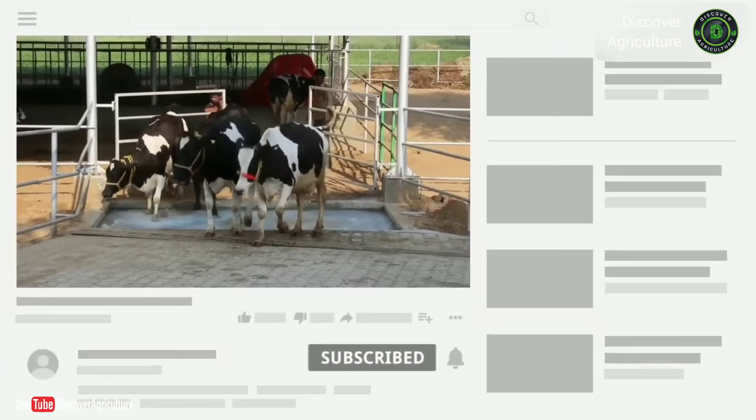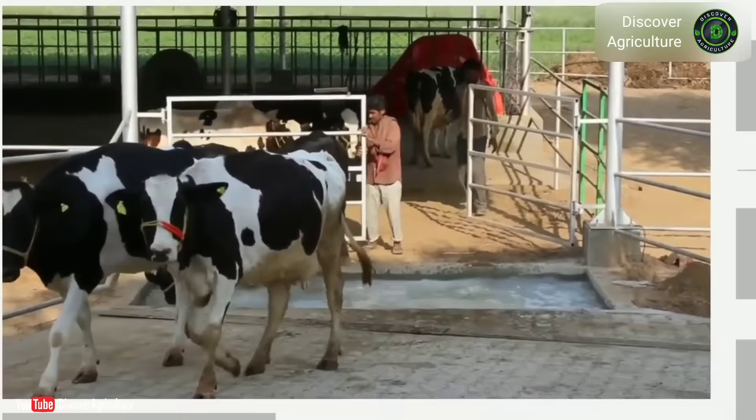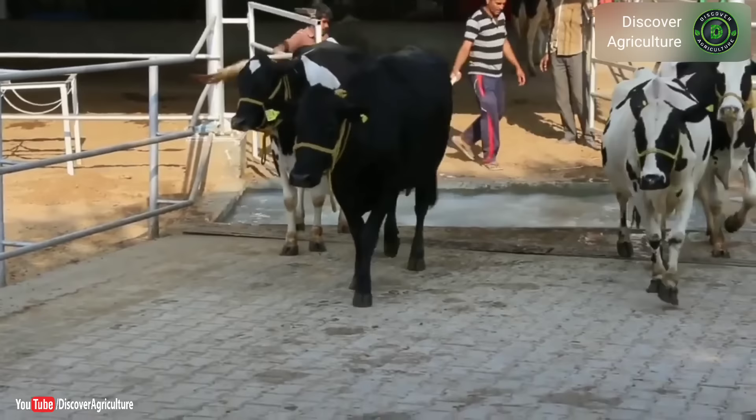Hi friends, you're watching Discovery Agriculture YouTube channel. If you're not yet subscribed to our channel, please subscribe now. Today I'll give complete information about the best cattle breeds.